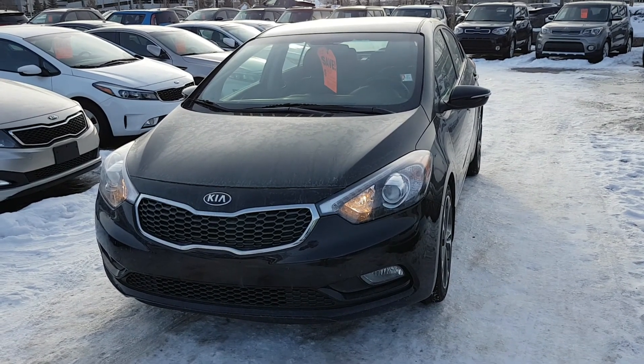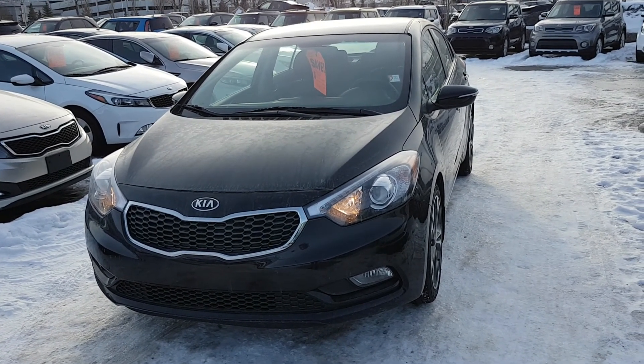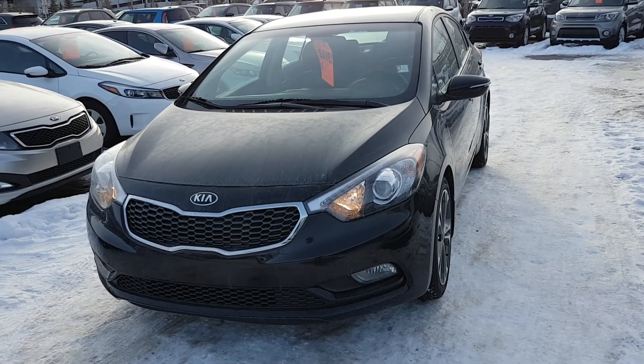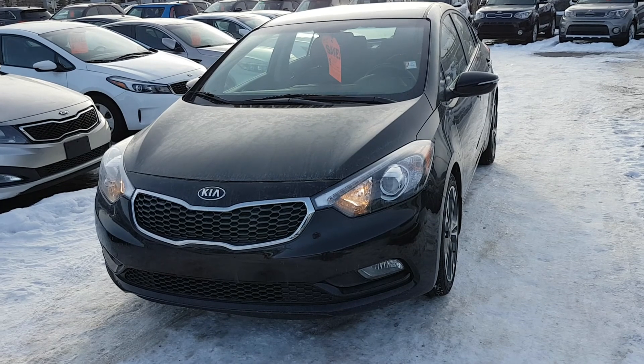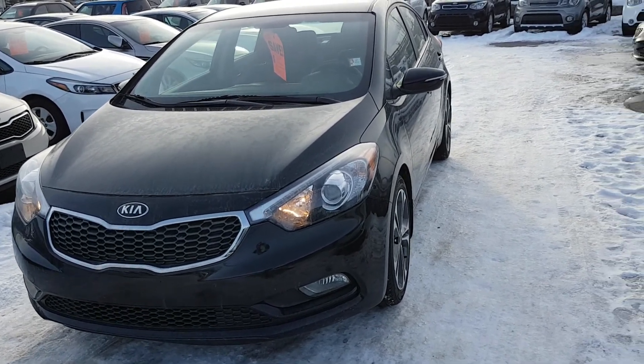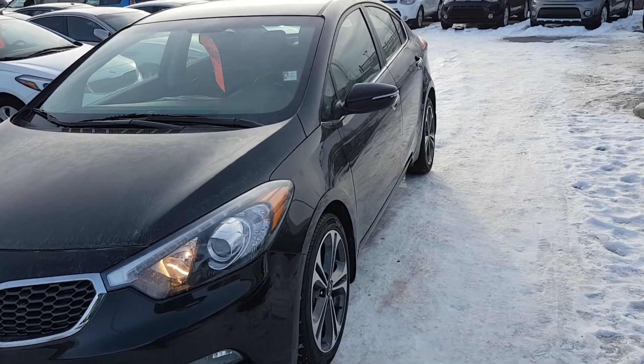Hi everyone, Rick here at Straight Line Kia showcasing yet another one of our beautiful pre-owned units — this 2016 Kia Forte EX, still under factory warranty and accident-free.